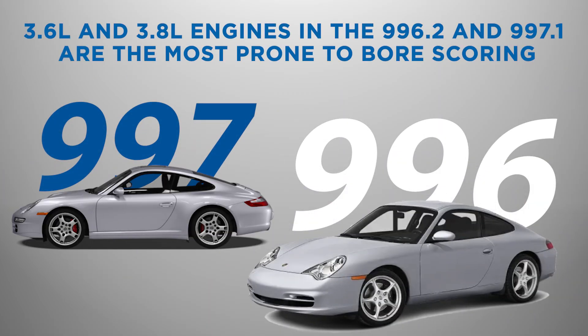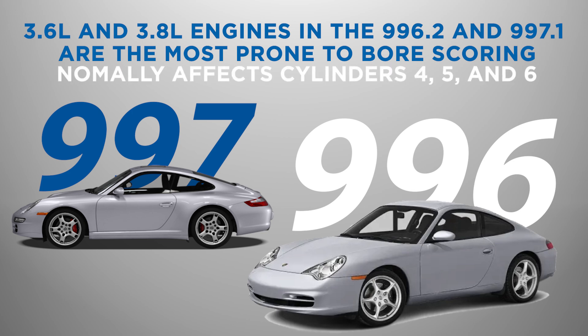Things change with the 3.6 and 3.8-liter engines in 996.2 and 997.1 models. These engines are the most prone to bore scoring, especially in cylinders 4, 5, and 6.